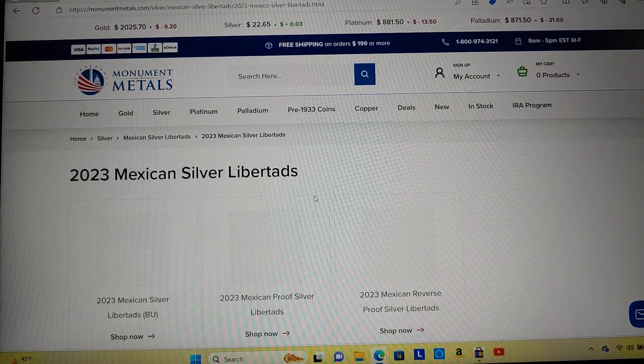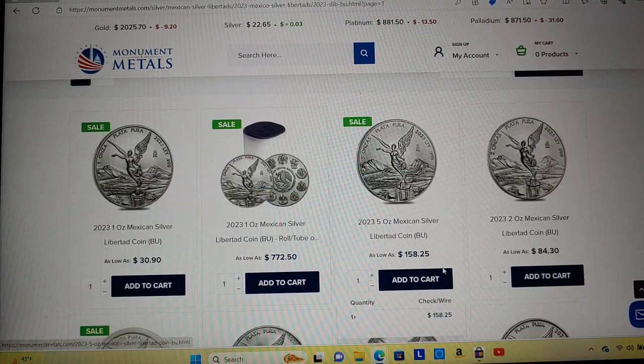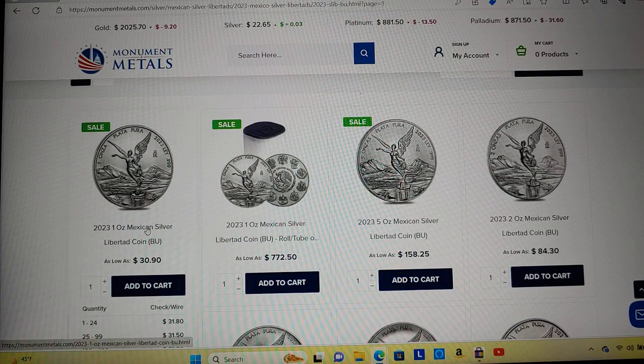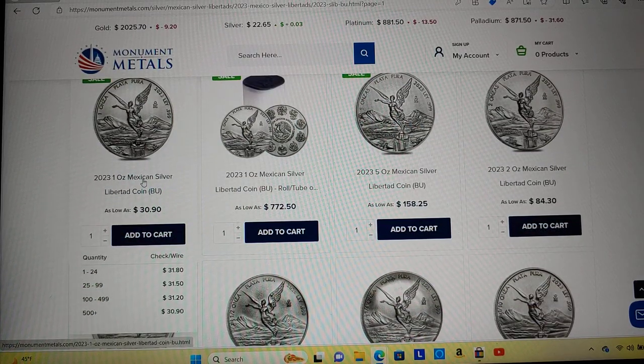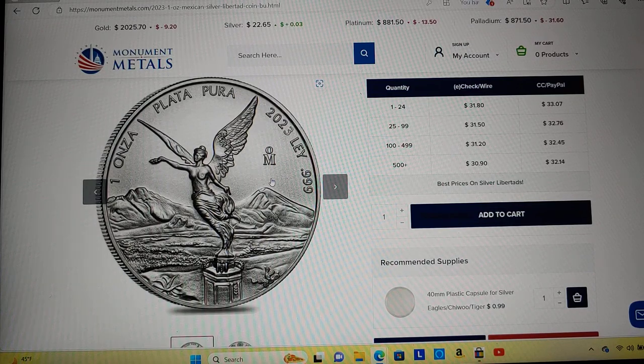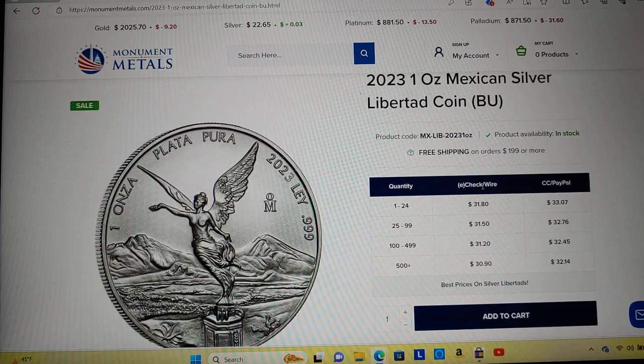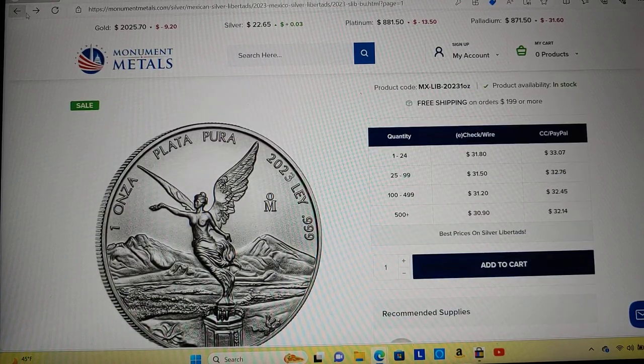Some Libertads — the 2023s are out. I know it's 2024 but the 2023s are out and they usually have the best deals. It looks like that is the cheapest I've seen Libertads: $31.80 for just quantity 1 to 24. That is the cheapest I've seen Libertads. Beautiful coin design, super cheap. I thought I got a good deal getting one for $35 and selling it for $45, but to get a brand new BU one for $31.80 — that's cheap for a Libertad.